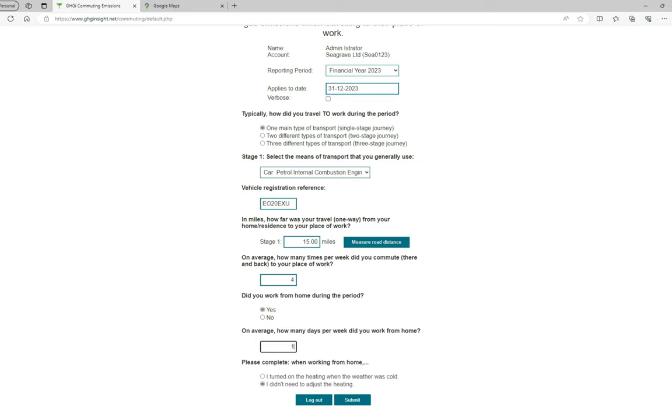The final question, when working from home, provides two options: I turned on the heating when the weather was cold, and I didn't need to adjust the heating. We ask this question because heating can form a major part of the emissions resulting from home working. We only want to count the emissions that are the direct result of you working from home. If the heating was on during the day because others were in the house or flat, these emissions are not to be counted. I am going to select I turned on the heating when the weather was cold.